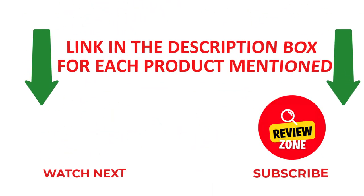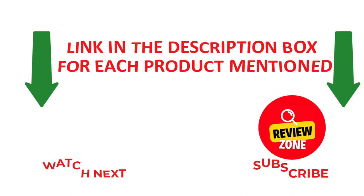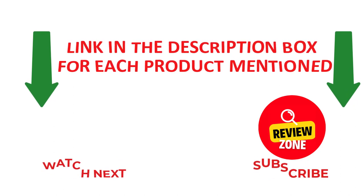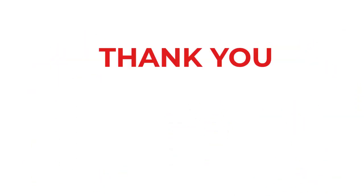If you need more information or want to know product prices, please check out the description. Like and share this video with your friends and family. Stay updated with our new reviews, as they will make your life much easier. Don't forget to subscribe to the channel to get new videos and information. Thank you.